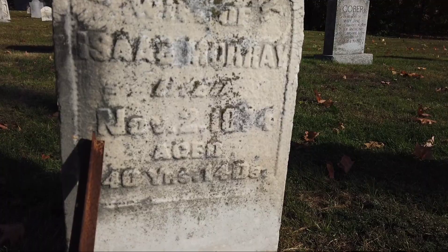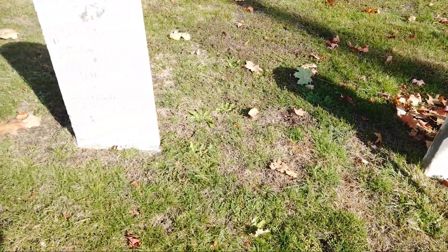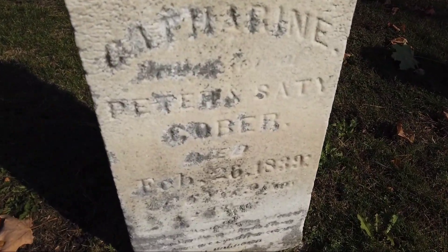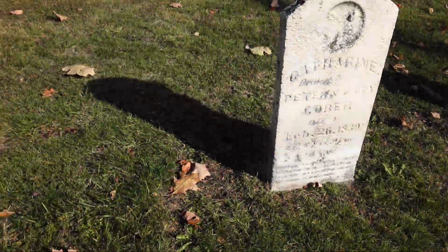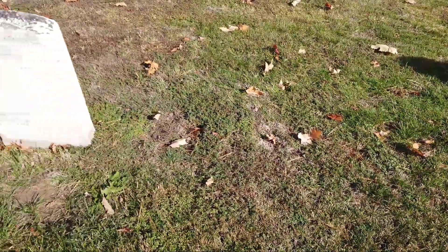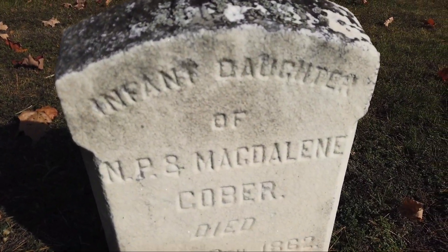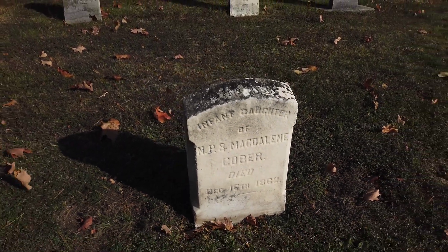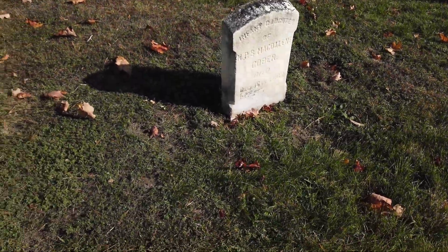Isaac Murray, 1874, aged 40 years. Catherine — there's more to this one. 1839. There's a bit of a space here. 1862 — oh, infant daughter. They don't even... could have been stillborn, you think? We don't even have a day of birth.